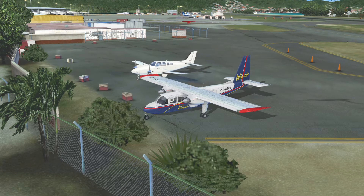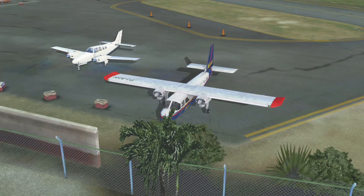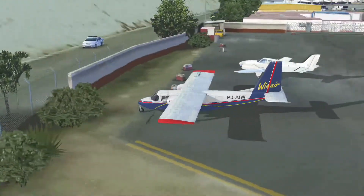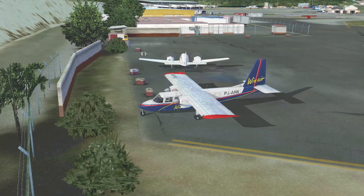Yo, what's up guys, welcome back to Tectonic. Today, as you can see, we're doing an FSX video. This plane's just backing off right next to us. We're going to be flying in this BN2 Islander — I think that's what it's called. This is the second time I've ever used this plane. I've used it on my main channel, Jack's FSX Videos — link to that is in the description.